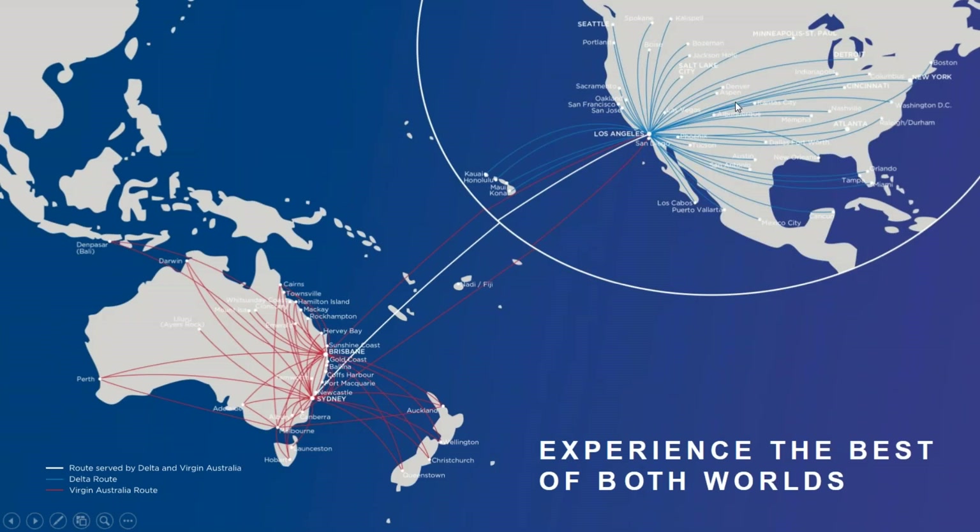This map gives a little more insight to show all of what we do within our joint venture with Delta — all over the US into Australia and all of the other cities within Australia, New Zealand, and the other countries that we operate.